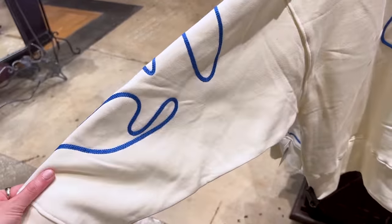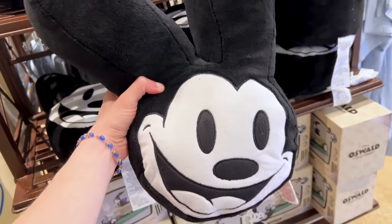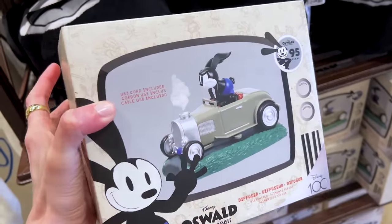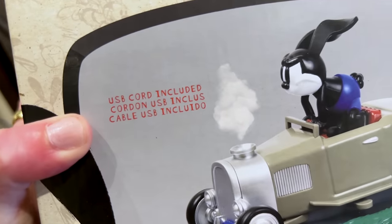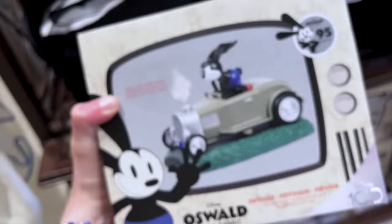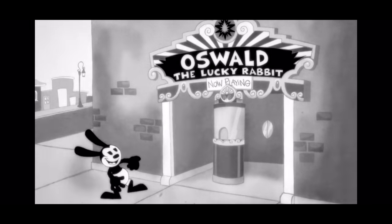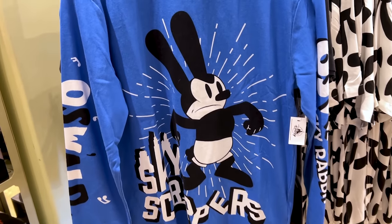The sweatshirt says 'Oswald the Lucky Rabbit Disney' very heavily embroidered, and the drawing continues down the arms. There's also a pillow for $40 with his face and long ears in black and white. For $60, there's a diffuser for your essential oils with a USB cord included — he's in a car, all angry, and the steam comes out the front. By the way, Oswald the Lucky Rabbit is the name of the short Disney's animation team created in celebration of the 100th anniversary — the first time in almost 95 years that Oswald returned to Disney's animation studios.